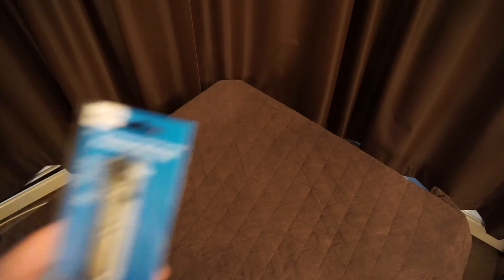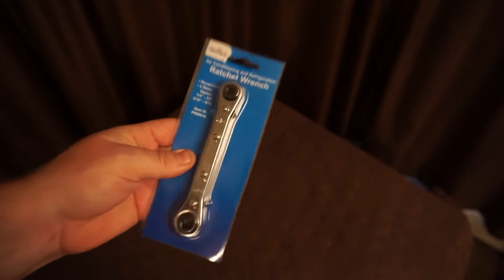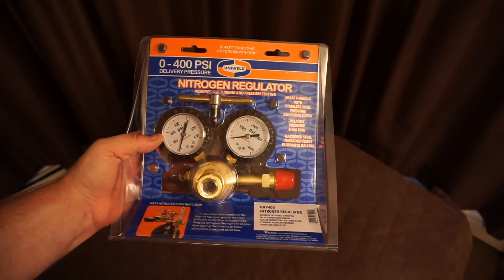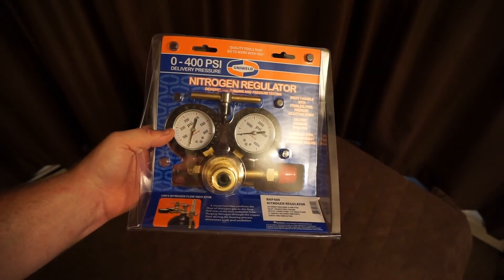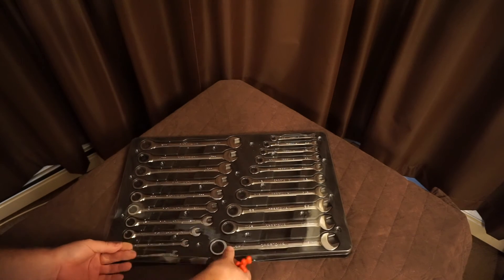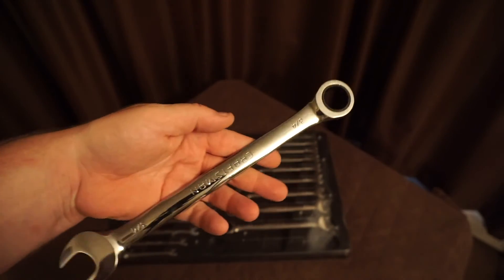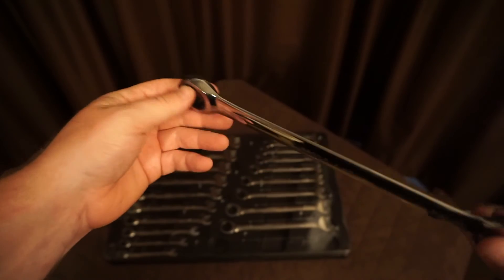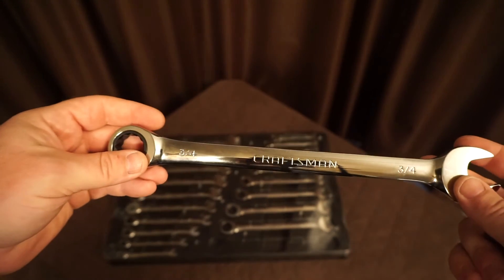Your service wrench is a main piece for servicing HVAC equipment — I think I paid about $14 for that. You also need a nitrogen regulator; I got a Uni-Weld one off Amazon. And I got a really cool craftsman ratcheting wrench set — these save so much time in the HVAC field. I bought a set on sale at Sears for $61. Craftsman will replace them if they break.